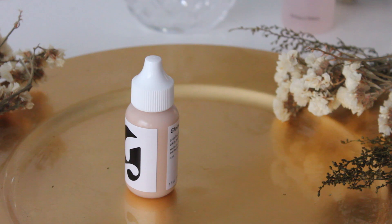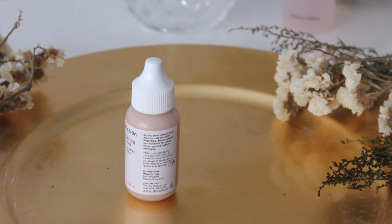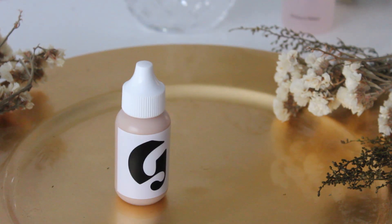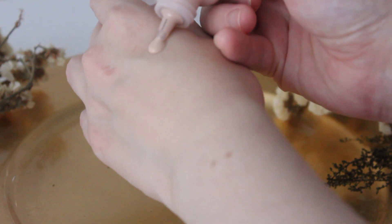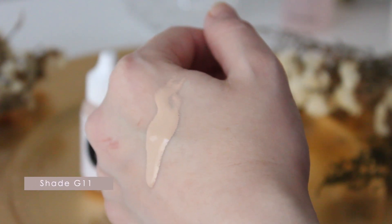When it comes to the Glossier Skin Perfecting Tint, the shade range is a lot smaller — I think they have like five or six shades to choose from. Once again, if a product is very sheer it will likely work for many people, but still it's not a lot of shades. It isn't as accessible as MAC, especially if you live outside the US, since you have to order Glossier from their website. You can't get it in a physical store.